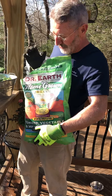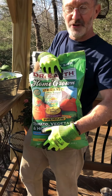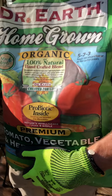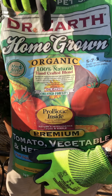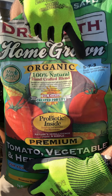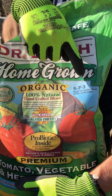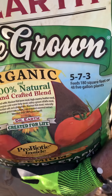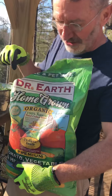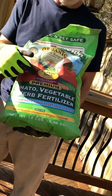We're using an organic fertilizer, and it has these numbers on it. When you look at any fertilizer, whether it's organic or otherwise, you'll see numbers. This one says 5, 7, and 3. The 5 represents the nitrogen, the 7 is the phosphates, and the 3 is soluble potash. This formula is for fruits and vegetables, which is what we're growing.